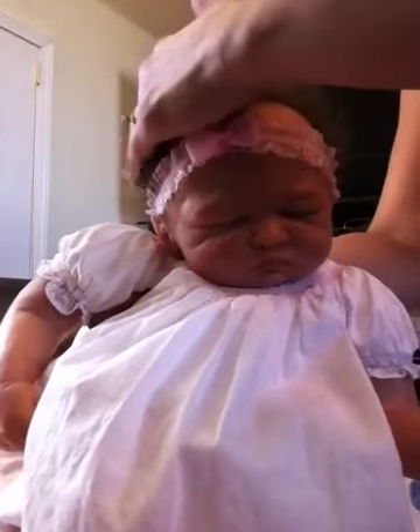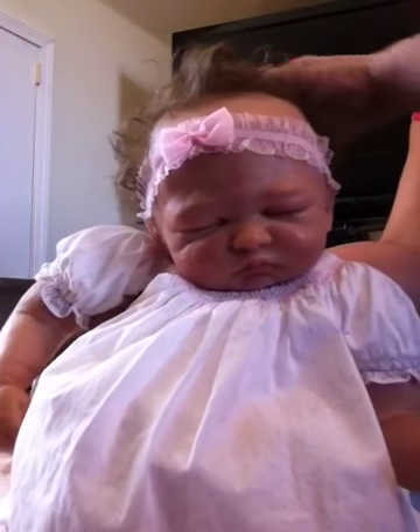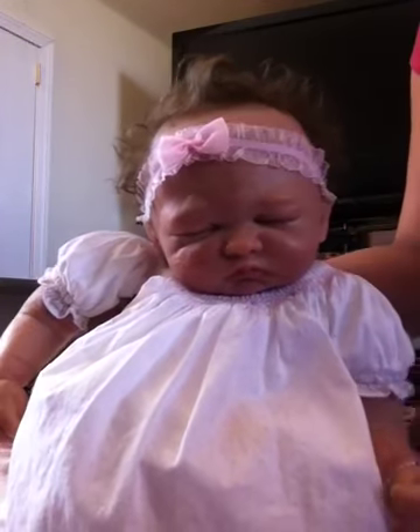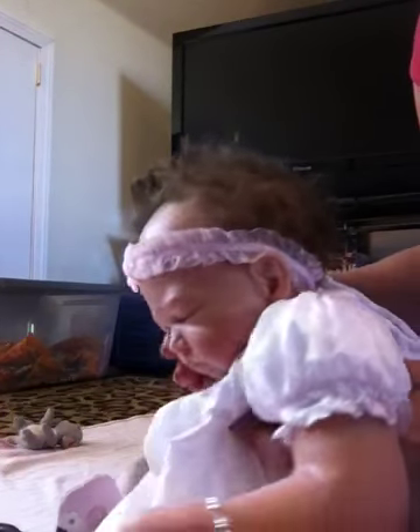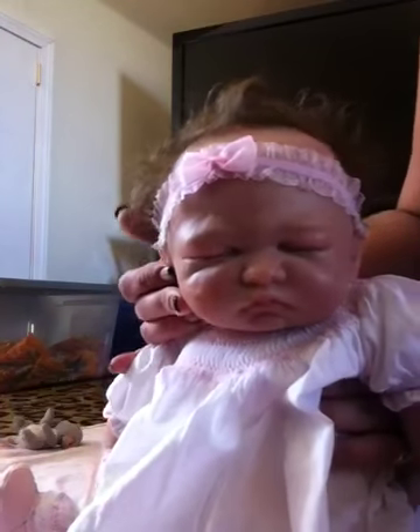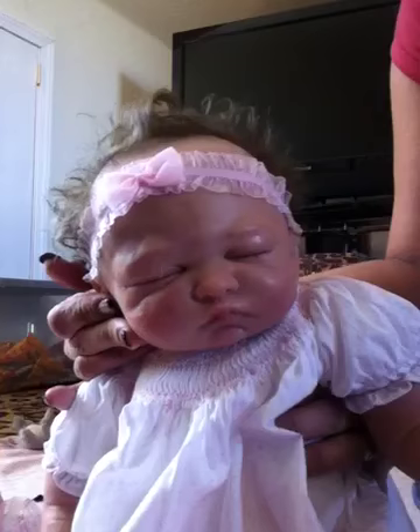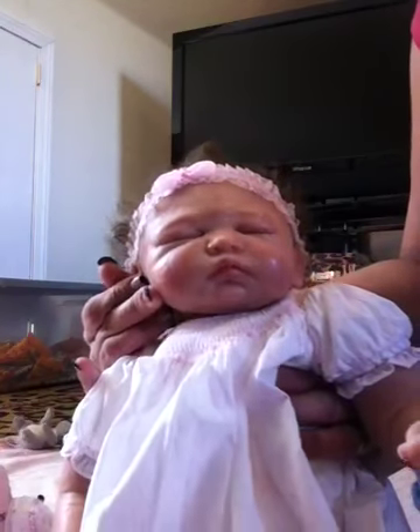She's got gorgeous wavy curly hair in a light soft brown. I just love her hair — it's so sweet. She's got a little curl right there on top. She has been sleeping all day, so her hair is kind of messy. But she is so pretty.